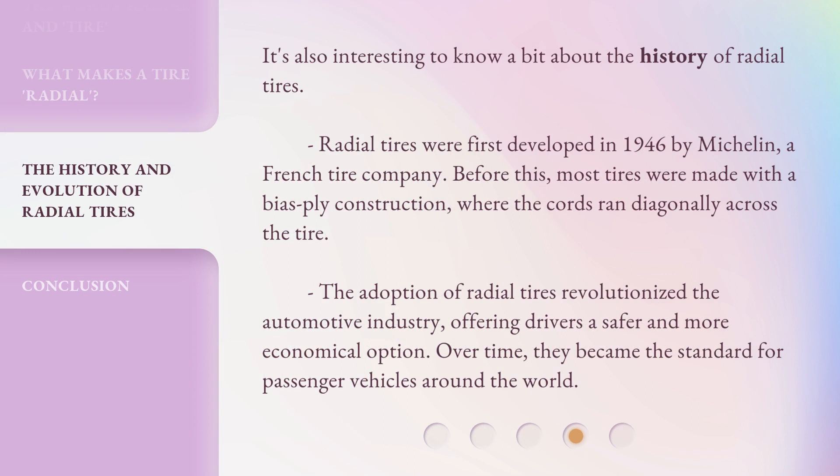It's also interesting to know a bit about the history of radial tires. Radial tires were first developed in 1946 by Michelin, a French tire company. Before this, most tires were made with a bias ply construction, where the cords ran diagonally across the tire. The adoption of radial tires revolutionized the automotive industry, offering drivers a safer and more economical option. Over time, they became the standard for passenger vehicles around the world.